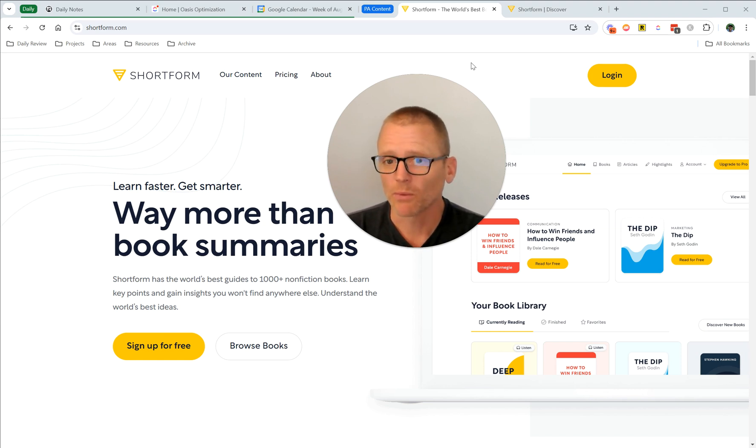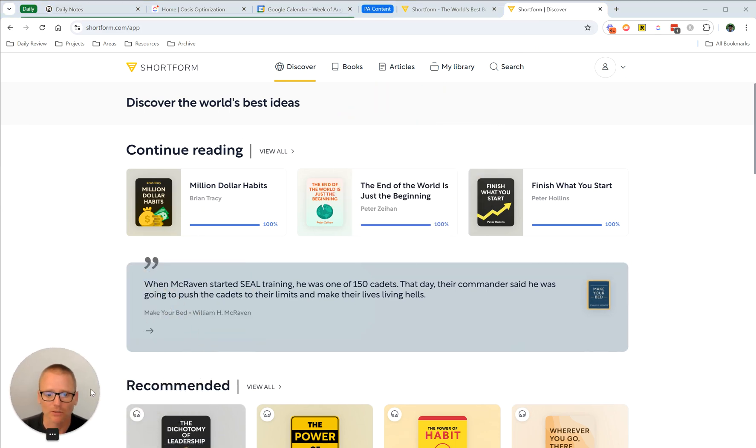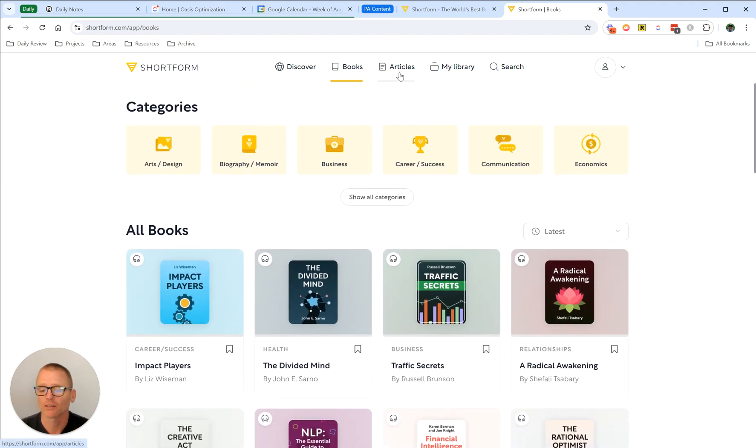It does also connect with Readwise, which is really nice — so if you want to highlight something, that'll get transferred over. Let me move my face out of the way and make this a little smaller. So this is what the dashboard looks like. Obviously I'm showing this on a browser, but they also have great mobile apps. You can come in and let's just say we want to look at books — that's what I'm going to focus on. There's more in here; like I said, this is definitely more than summaries. They do have articles, you can bookmark and save things for later.